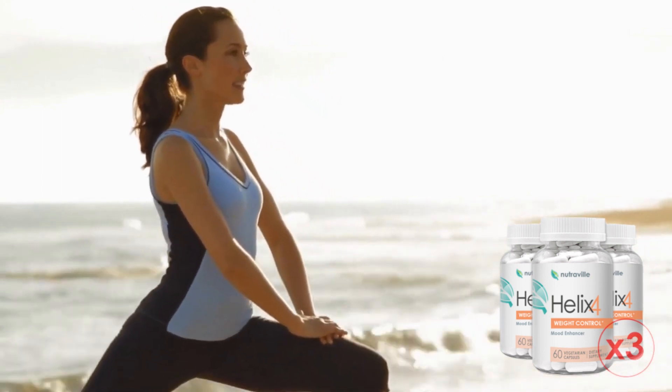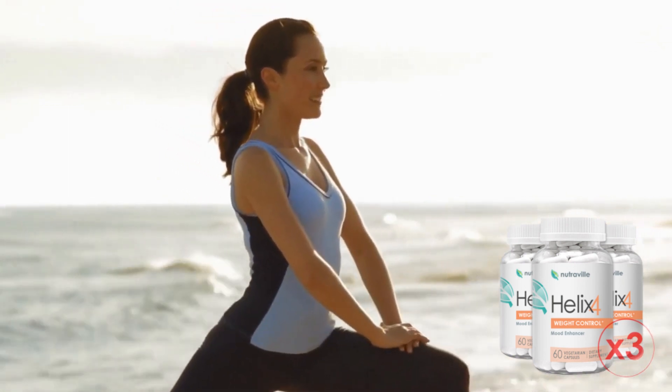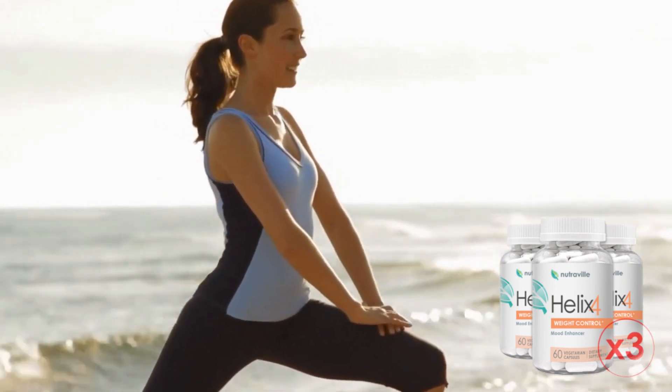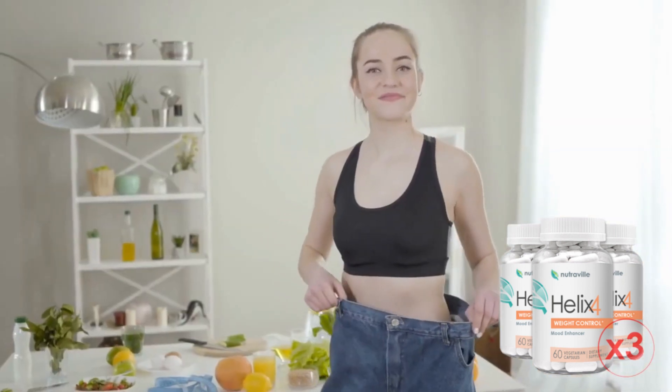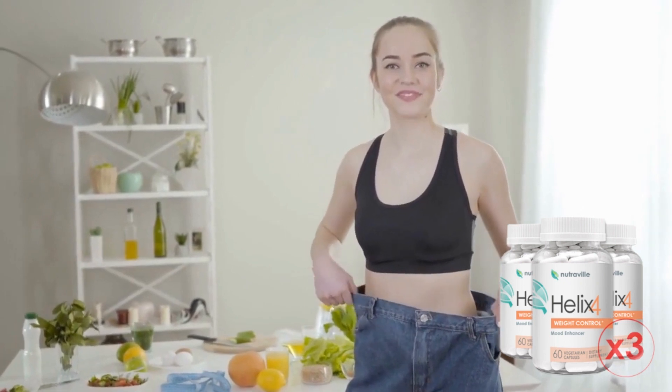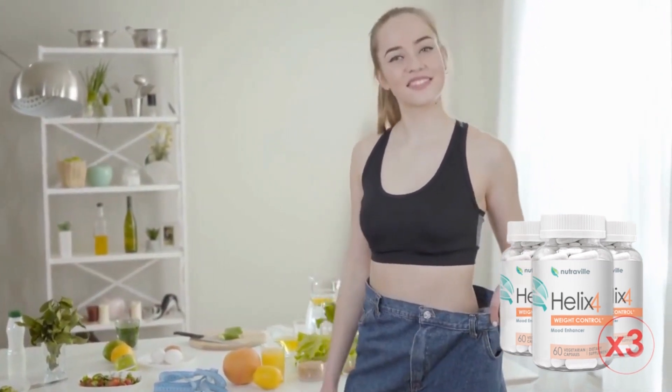Now let's understand what really is Helix 4 and why it is so special. Helix 4 is a powerful 100% natural weight loss supplement that features a combination of lemongrass, passionflower, and ashwagandha — three weight loss accelerators targeted to limit cravings and support fat burning.